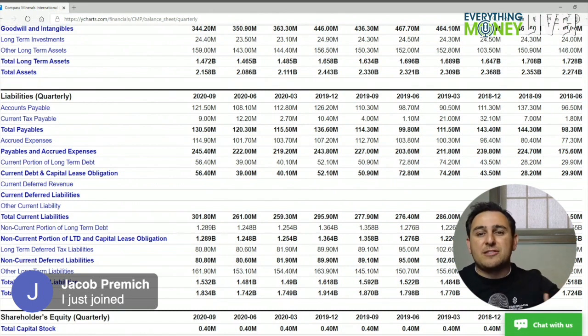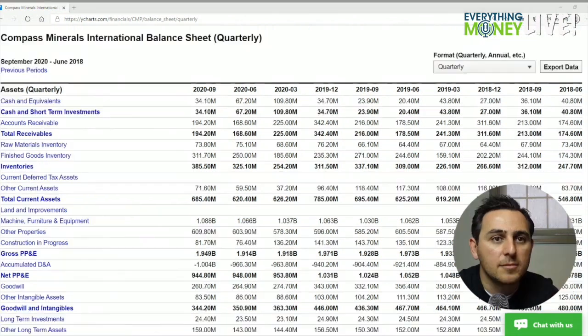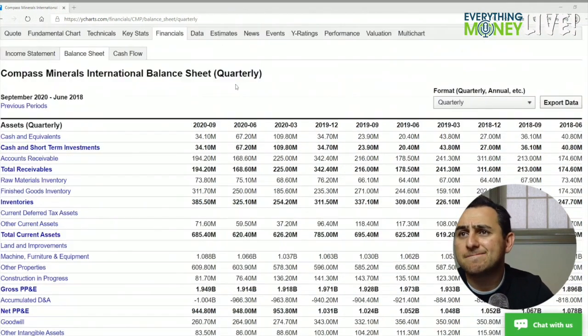They have a billion five in revenue and 1.8 billion in liabilities — it doesn't seem like a ton, but these numbers in and of themselves won't tell me if that's good or bad. It's about understanding the industry and reading the 10-K.